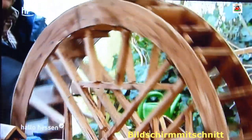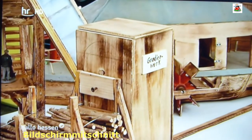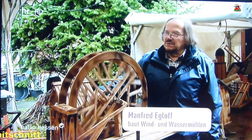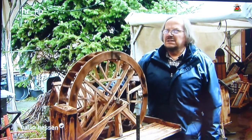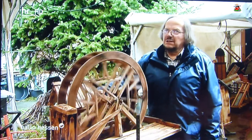Das absolute Highlight in der Sammlung von Manfred Eckloff ist eine Wassermühle, die die Pumpe für ein Gradierwerk antreibt. Man wollte Salz gewinnen und hat das Wasser im Gradierwerk umgewälzt. Das war aber später unrentabel geworden, weil die Importe von Salz billiger waren. Und diese Konstruktionen sind dann gestorben.